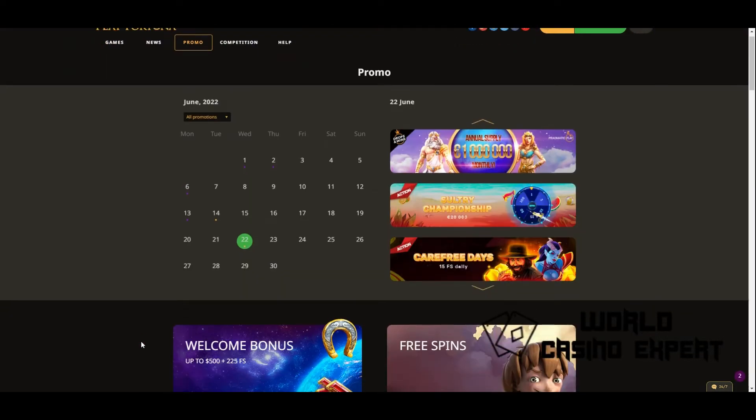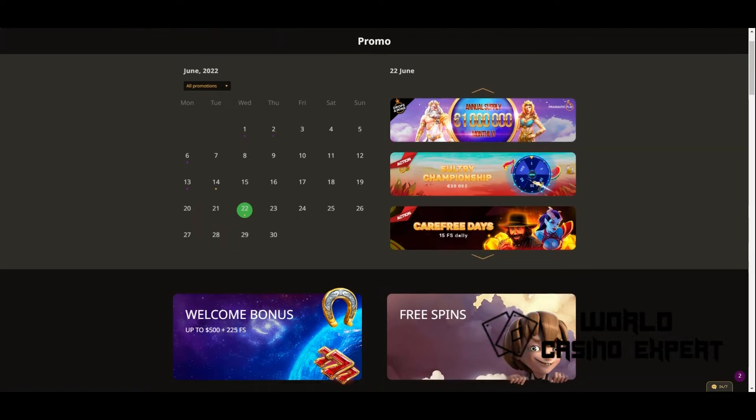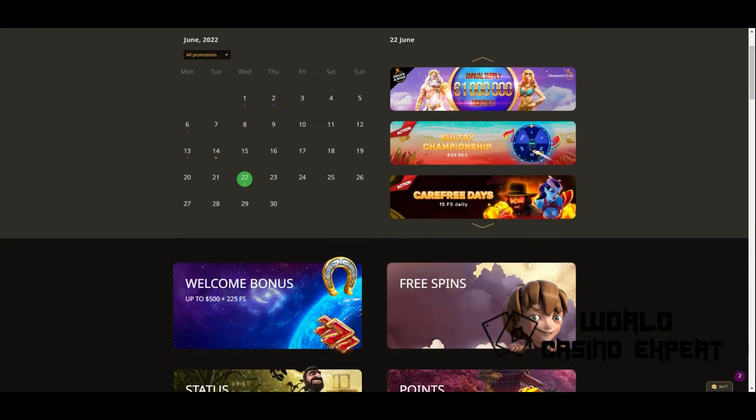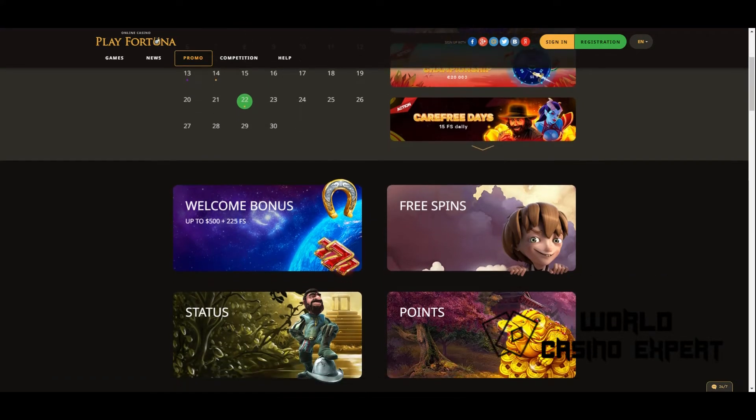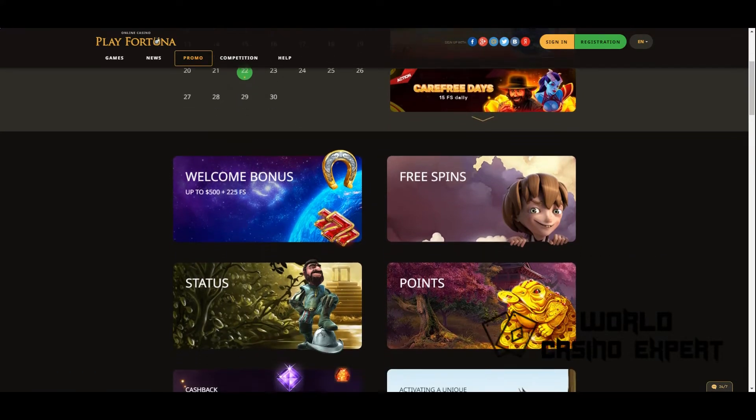The official website of Play Fortuna has a unique bonus program. Customers receive the first gift by registering with a promo code. After that, for the first few deposits, gift money and 50 free spins are credited to the beginner's bonus account. The first deposit bonus is 100%, up to 500.